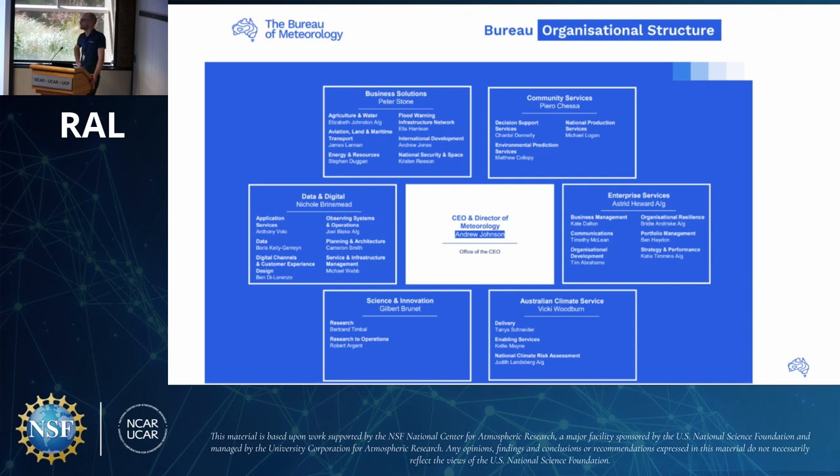Across the top of the org structure are Business Solutions and Community Services, which handle the operational side, external customers, and actual forecasting. The Bureau generates around $100 million of revenue itself. There's also a large IT section called Enterprise Services. John sits in the Science and Innovation group, specifically the Research to Operations team. Today's talk is very much about the operations part of that — a software engineering talk, not a science talk.